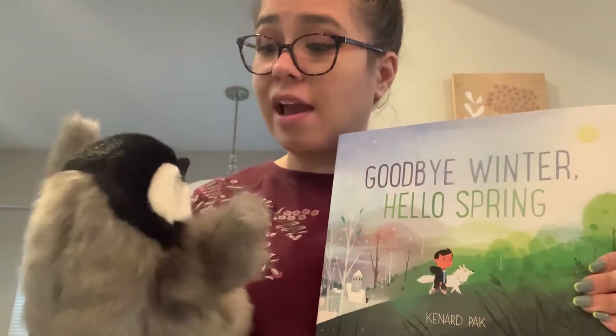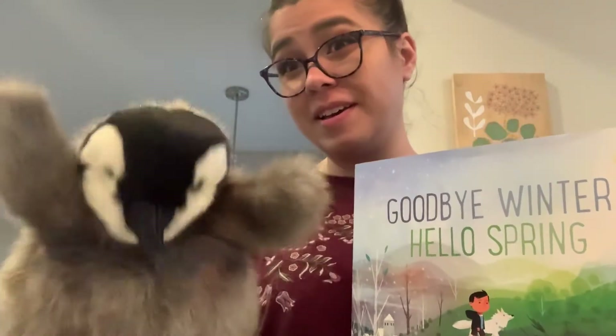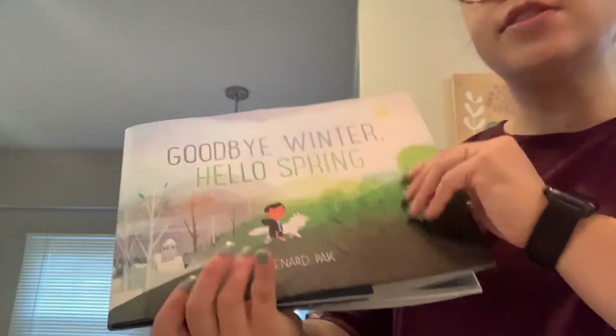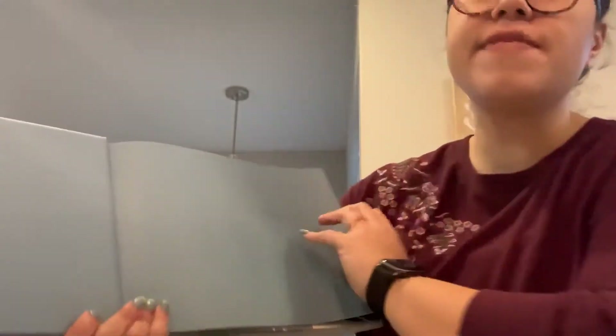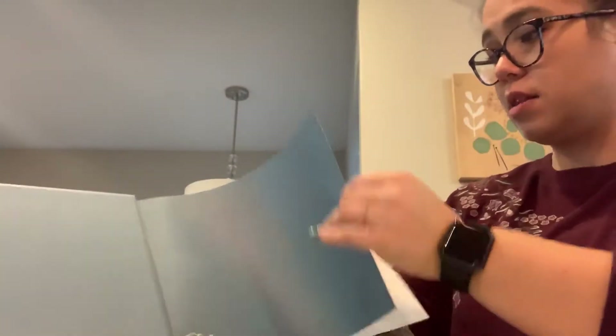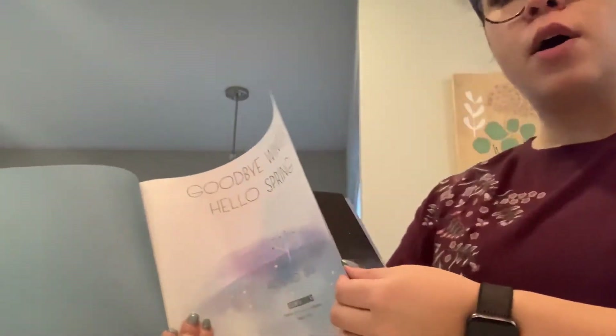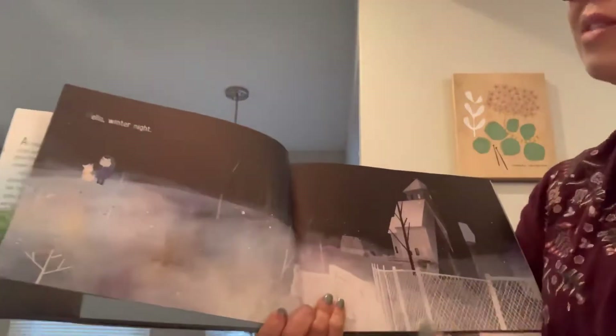All right, Picture Walk Penguin, I'm going to ask you to go take a seat real quick while we read the story. Sound good? Everybody say bye to Picture Walk Penguin. Bye! So, Goodbye Winter, Hello Spring. I just love the illustrations in this book — the pictures, they're just so pretty. We've read in my class the one about summer changing to autumn, and we've read about autumn changing to winter. Now we're reading about winter changing to spring because the first day of spring was last week.